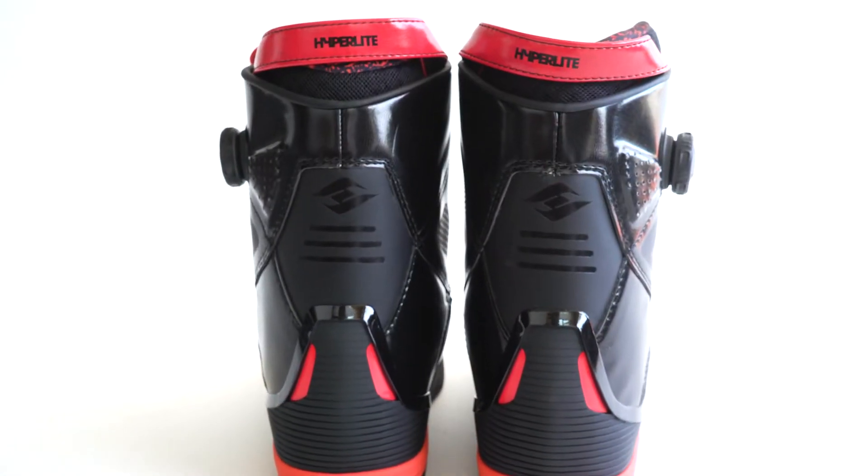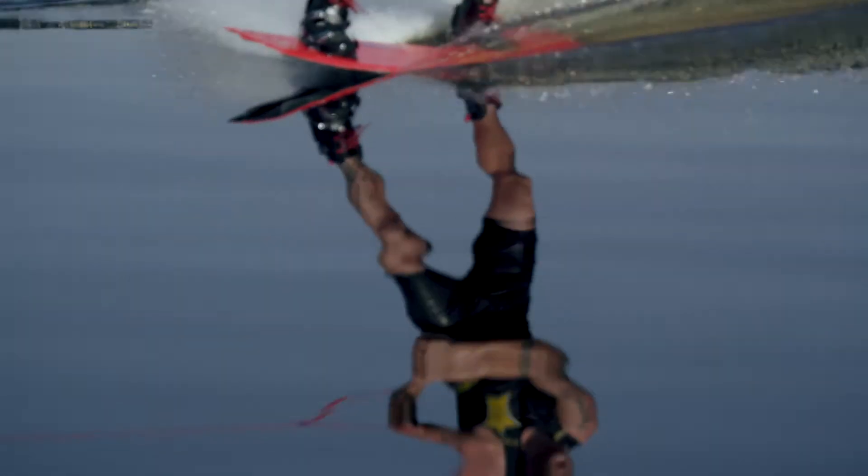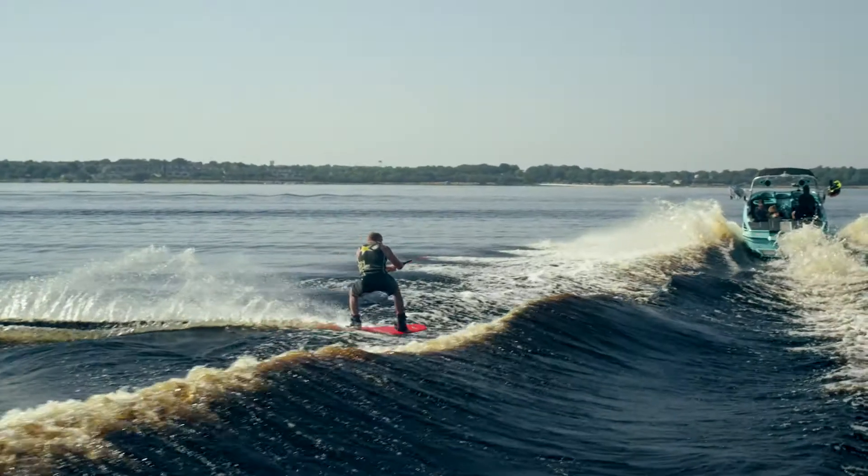The Cruise boot also features the tallest cut cuff and most supportive feel in the system line, perfect for riders looking for instant response and a more locked-in feel.